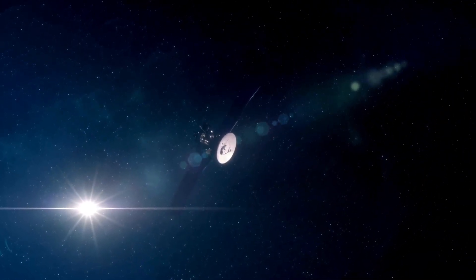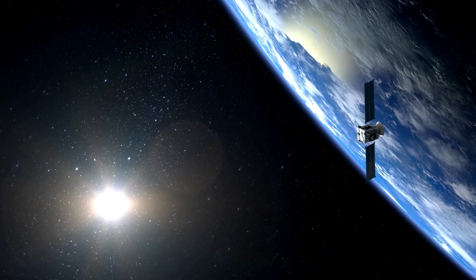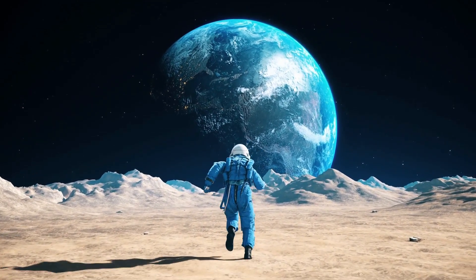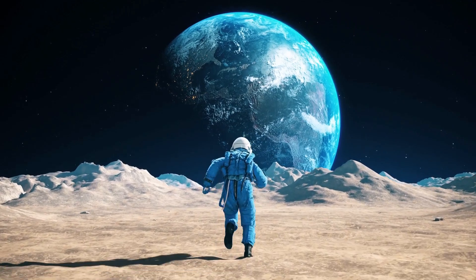It seems like a series of mind-boggling discoveries lie ahead of us. But let's expand our viewpoint even further. How can we determine that Earth is the optimal environment for life? It clearly supports our existence, but we've had ample time to adapt to our surroundings.